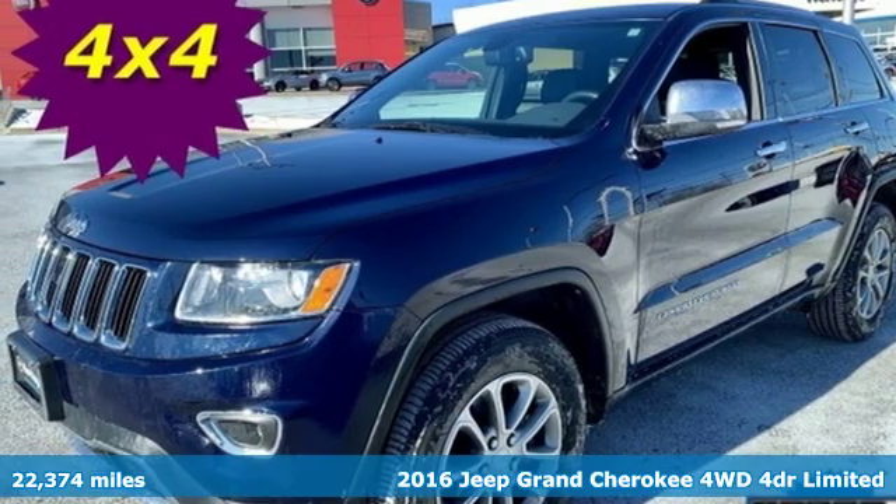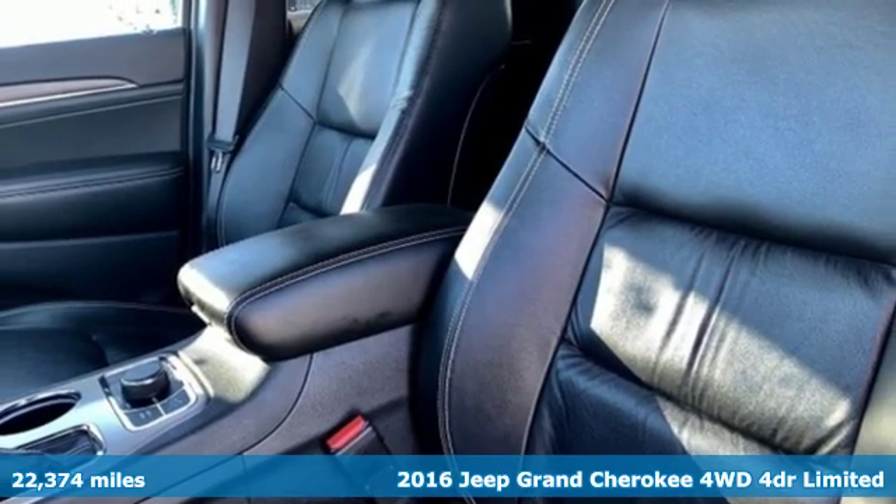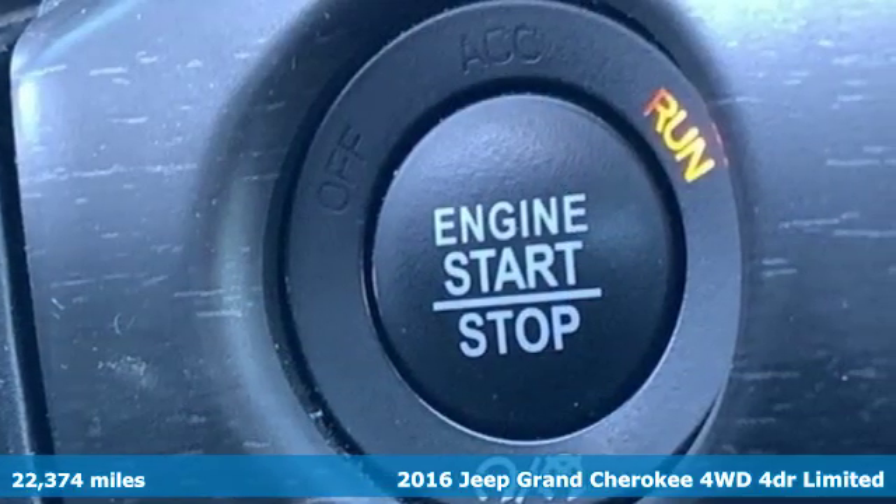It's a 2016 Jeep Grand Cherokee. Forged from capability, bathed in luxury, this Grand Cherokee elevates your adventures.